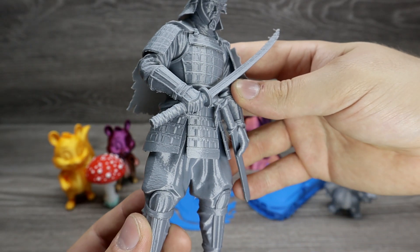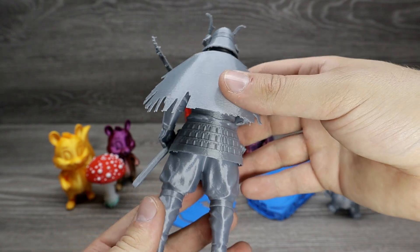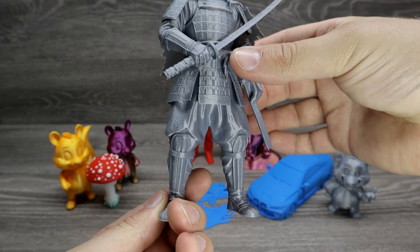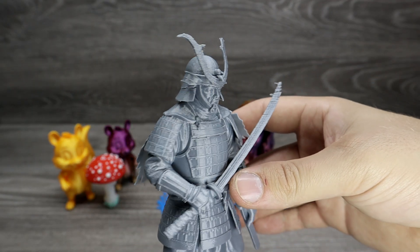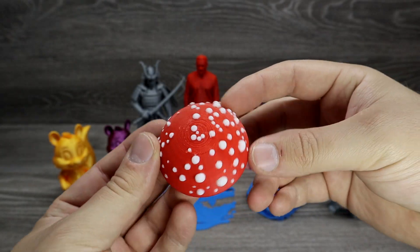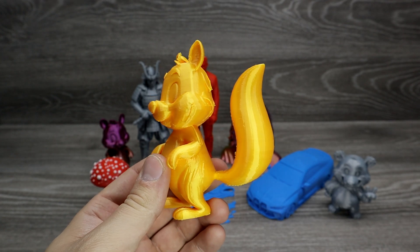The sword tip issue isn't caused by the 3D modeling — it's quite a small part and not easy to print with an FDM printer. On a resin printer it would likely come out perfect. This model was generated from an image I created using ChatGPT, and honestly the results are impressive. The level of detail is really good, even the back side of the model turned out nicely. The mushroom turned out great — I actually spent more time coloring it in Bambu Studio than the AI needed to generate the model.